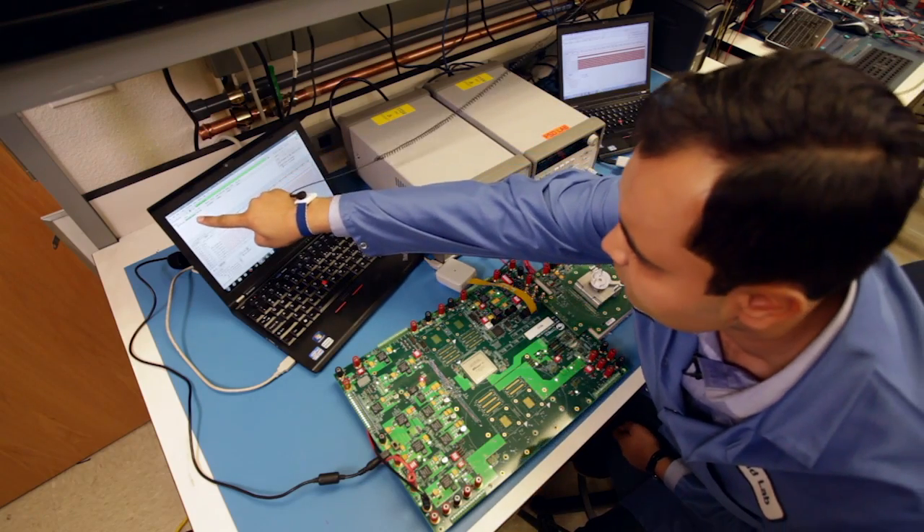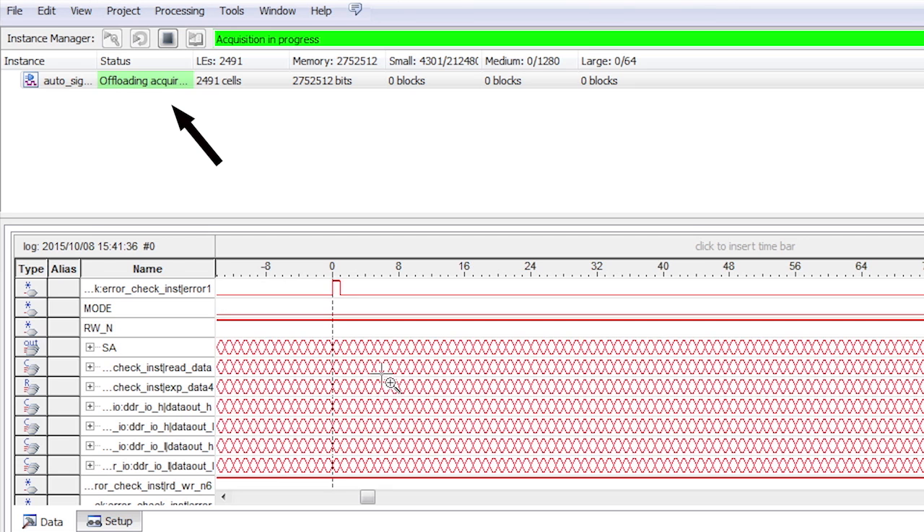The SignalTap has been triggered and is offloading the data. You can see the error bit is high. This means the soft error has occurred and we are seeing the single bit error coming out from the 90 nanometer device, because we do not have ECC logic in these devices.